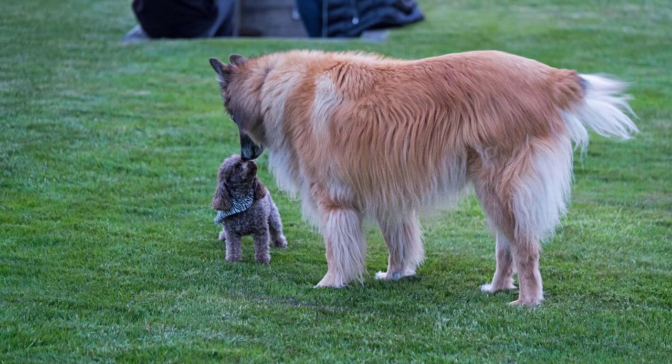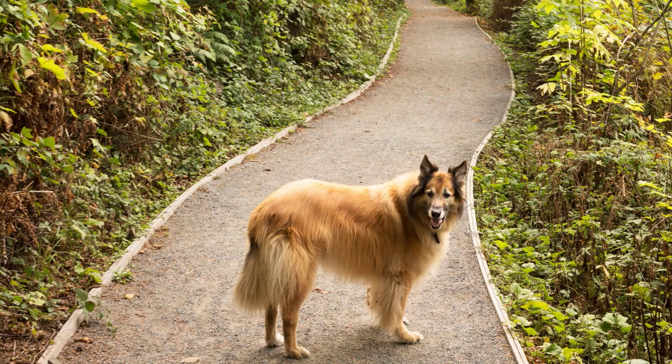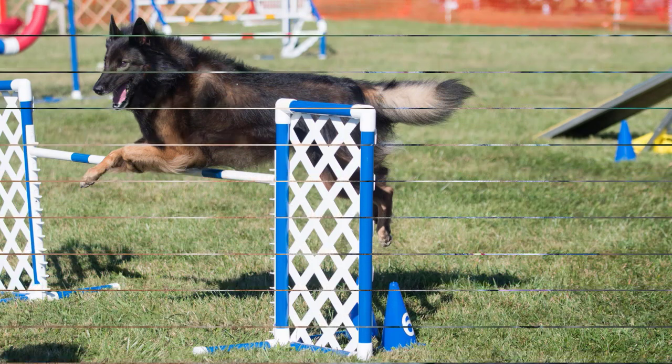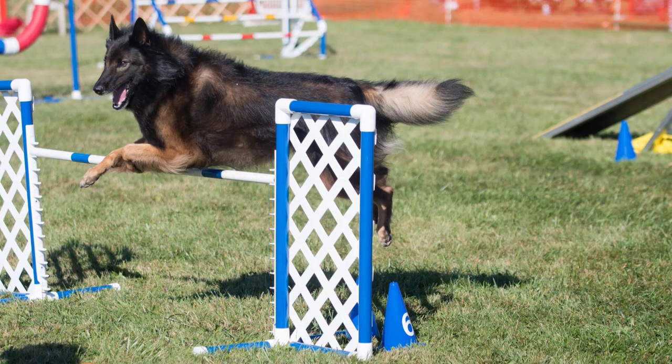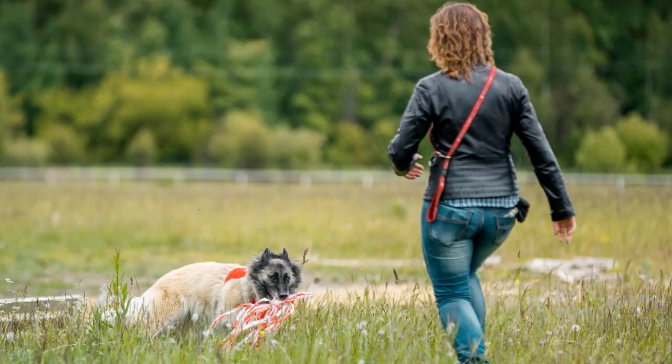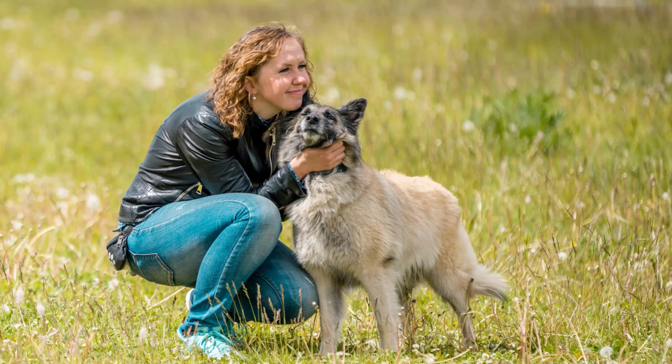When comparing the personality traits of the Tervurin and Groenendael, both breeds have some similarities but also distinct differences. The Tervurin is known for being highly intelligent, loyal, and eager to please. They are often described as sensitive and intuitive, which can make them excellent companions for individuals or families who value emotional connection and close bonds with their pets. Tervurins are also known for their strong work ethic and drive, making them great candidates for various dog sports and activities.